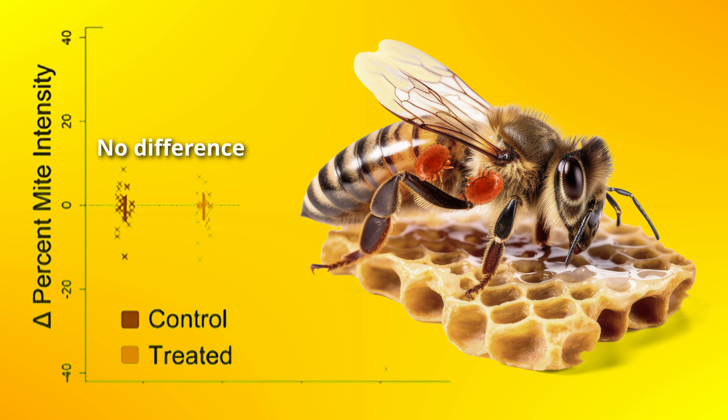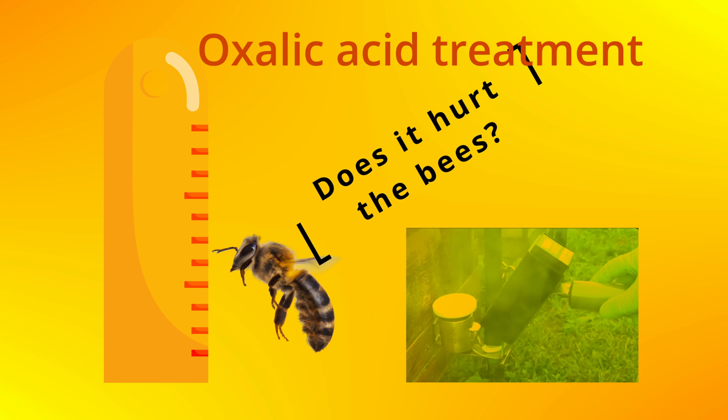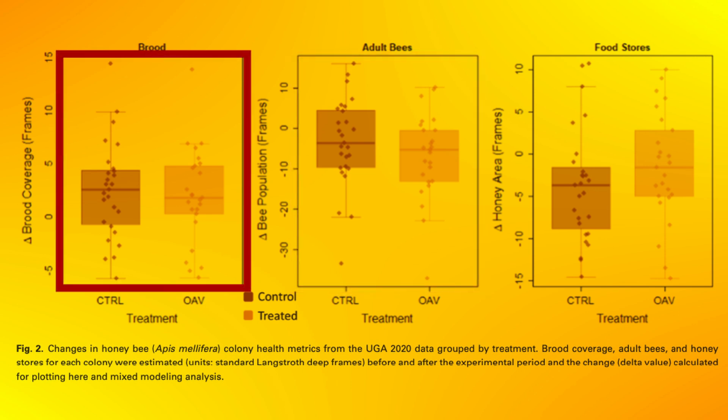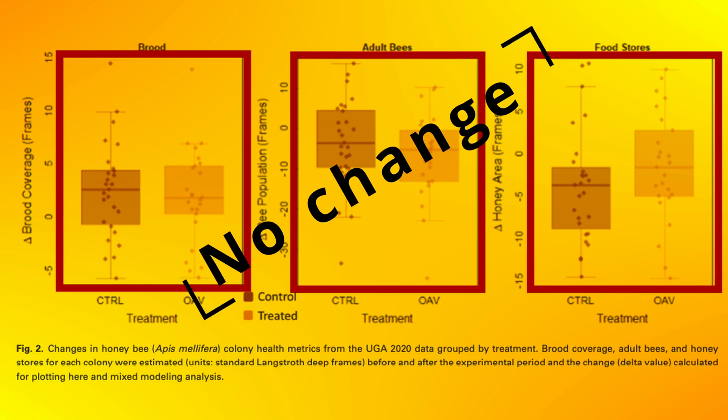In the last trial, where there were no differences in mite levels between the treated and untreated groups — thereby eliminating potential interference from varroa mites — the researchers evaluated whether the treatment itself had any negative effect on the bees. They looked at adult bees, developing brood, and food stores. None of these factors showed any noticeable difference, meaning oxalic acid does not harm the bee colonies under the conditions used in this study.